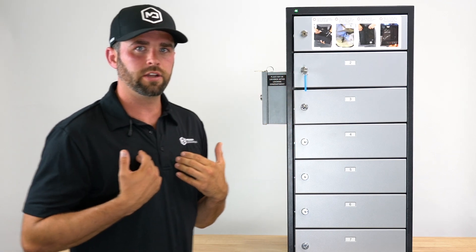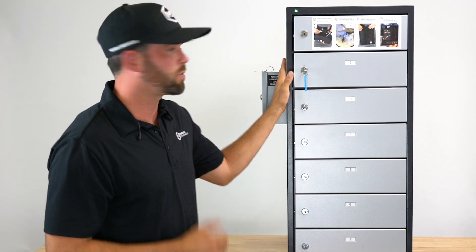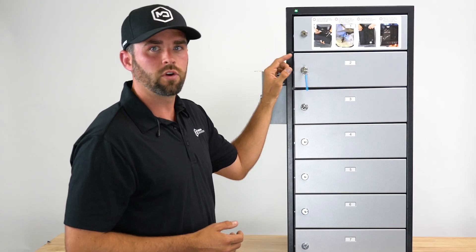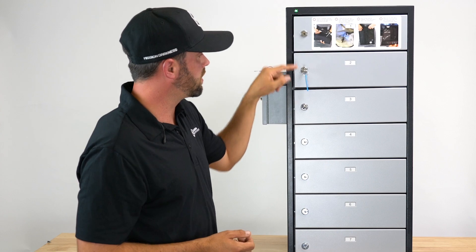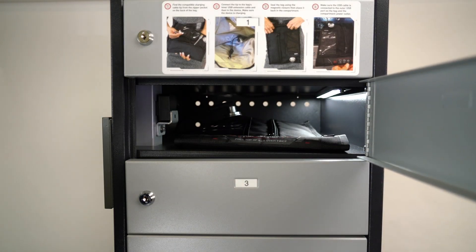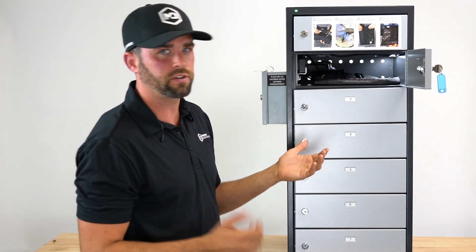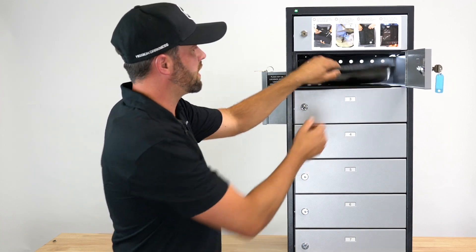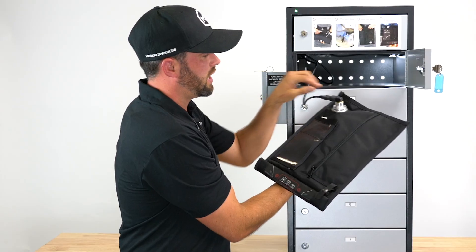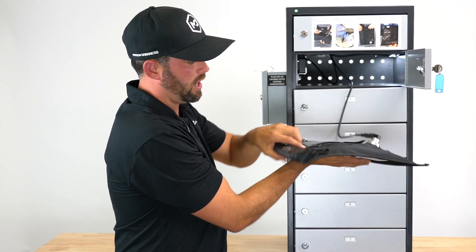If I were coming in to bring a cell phone collected in the field and I knew I had to use this product — the Blocker Locker — the first thing I would see are instructions on what to do. I'll be instructed by the sticker to open a compartment with a key, which means it's empty. If I open that compartment, I'll see there's a bag inside, and again these instructions are telling me what to do. It's only four steps — pretty easy. The bag inside is our shielded bag, a charge and shield bag.